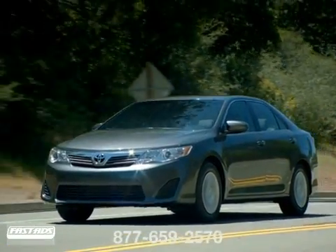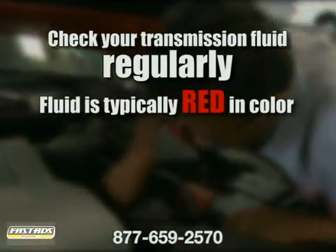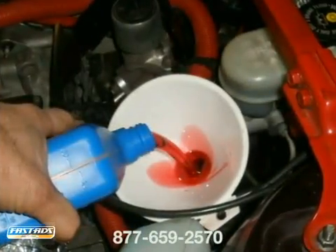There are some simple rules to follow to keep your transmission running smoothly. For starters, check your transmission fluid regularly. It depends on your make and model, but fluid is typically red in color. Dark brown fluid or any fluid that smells burnt should be replaced immediately. This can be via a transmission flush.